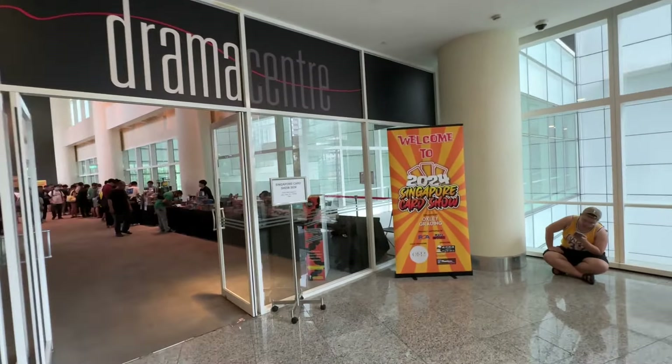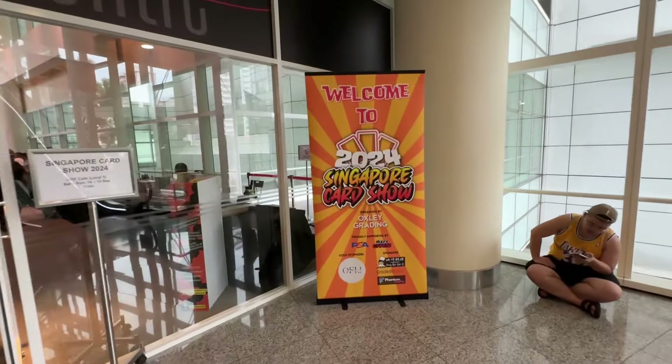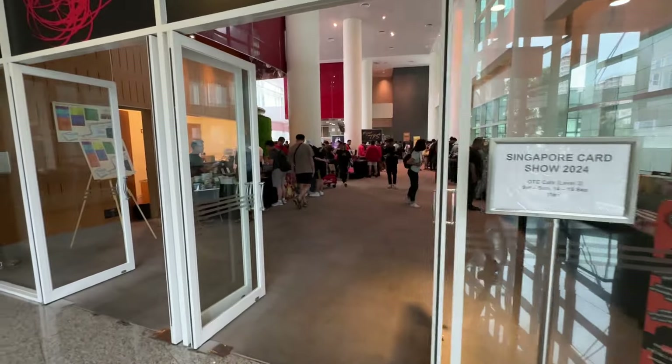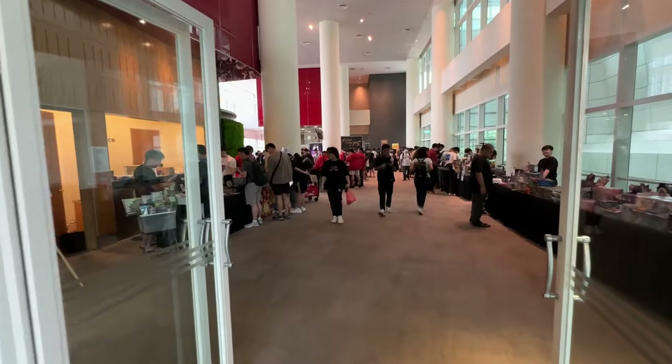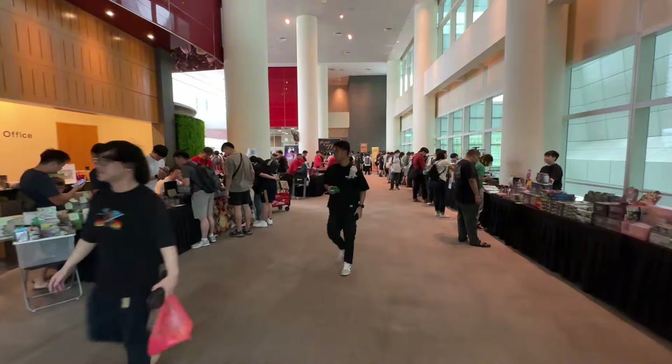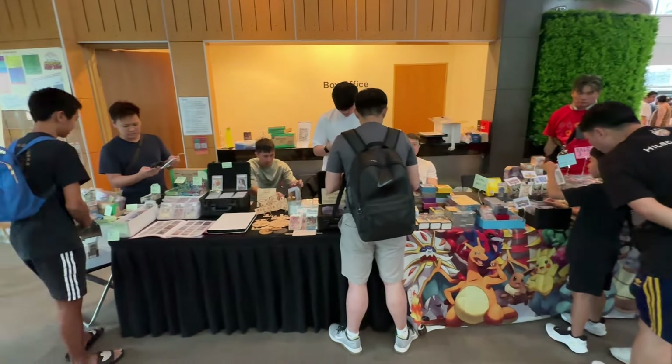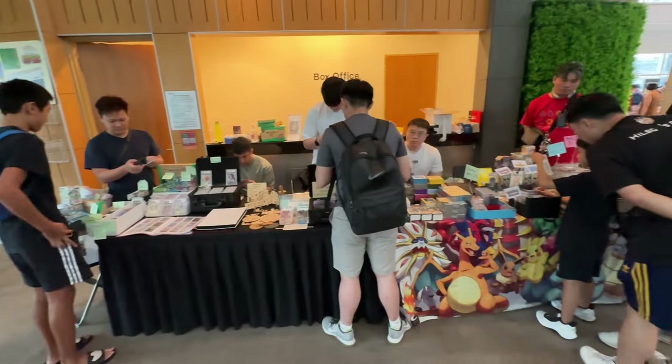Hey guys, I'm Dan. So today I actually went to a card show in Singapore. Apparently, this is the biggest one to date. It was actually held at the Singapore National Library, which is a beautiful place. Very professional setup. I think there were about maybe close to 100 different sellers.